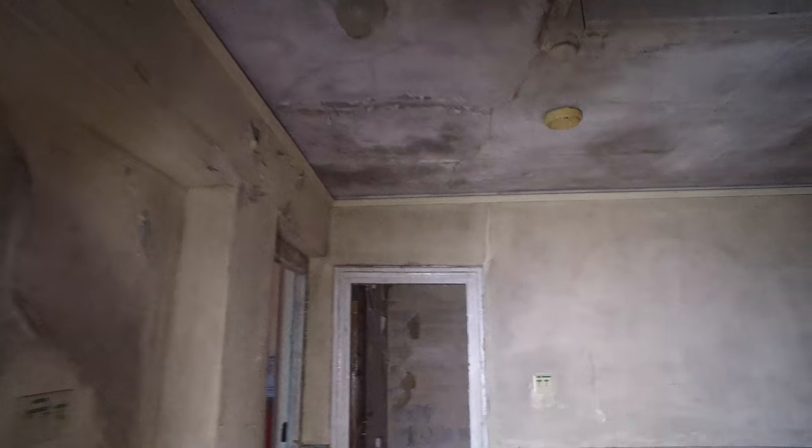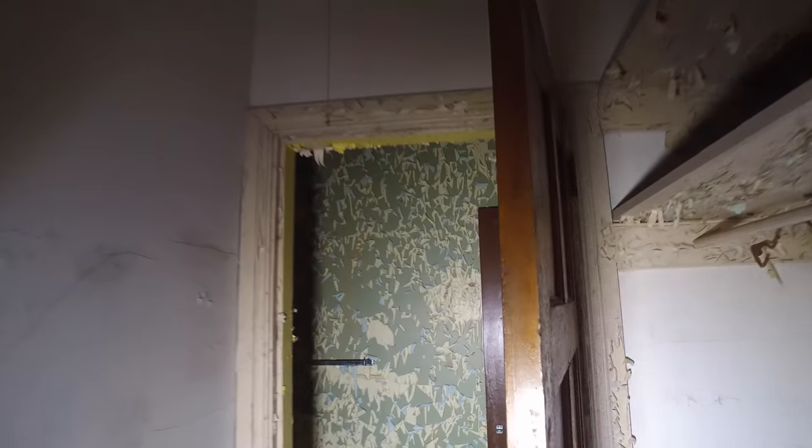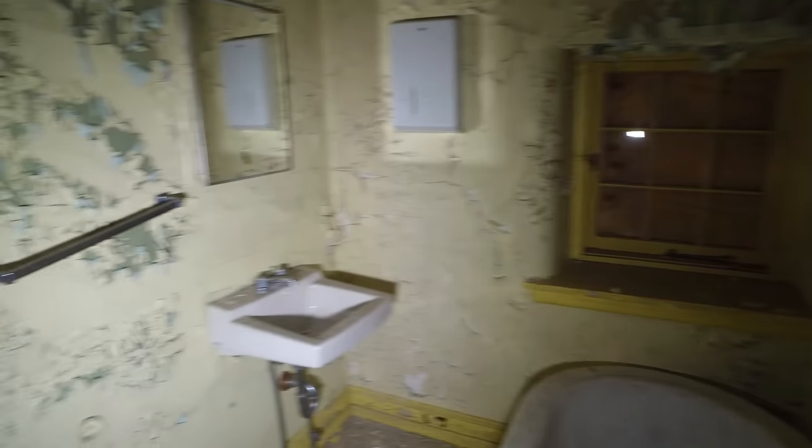We've got a bathroom up here. I tell you, the mold remediation guys would go nuts over this place. Walk-in closets? Another bathroom? This place is like a maze. Oh look at this — another bathroom with a clawfoot tub.